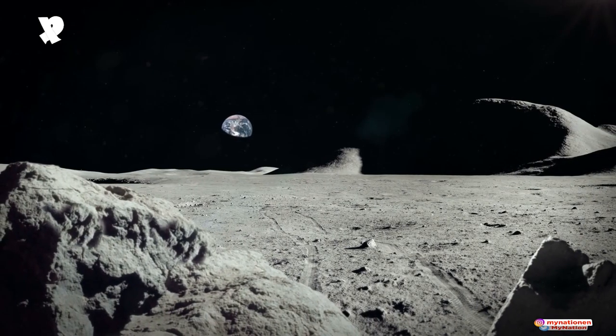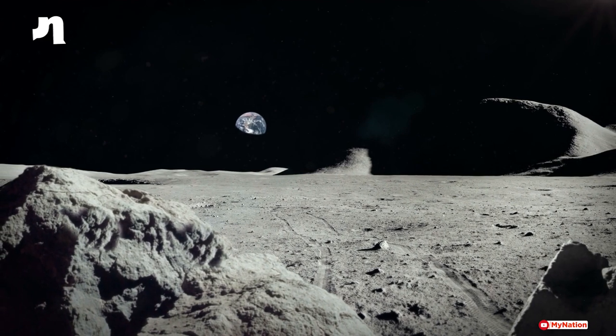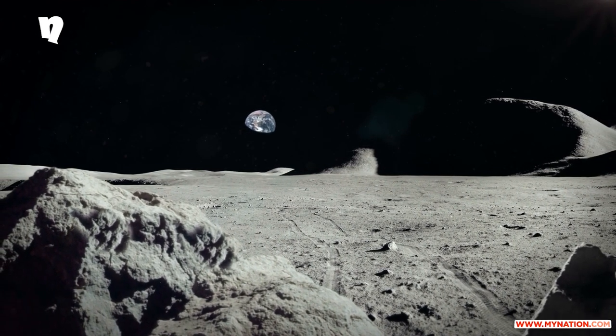But the question that arises is: can this space brick survive in the lunar environment? In another interview, Professor Kumar said that in order to further test the promise of this technology in extraterrestrial conditions, it is essential to carry out tests in low-gravity conditions.